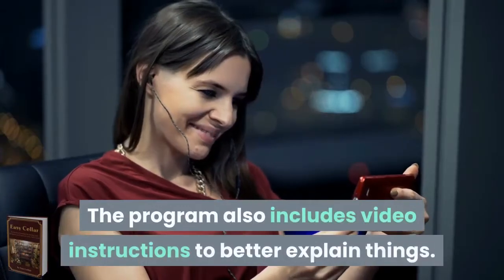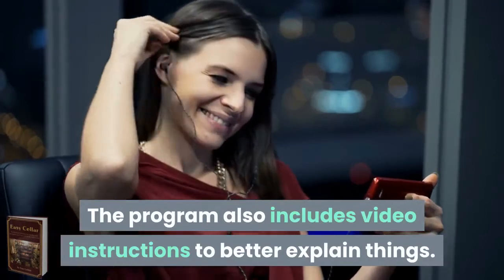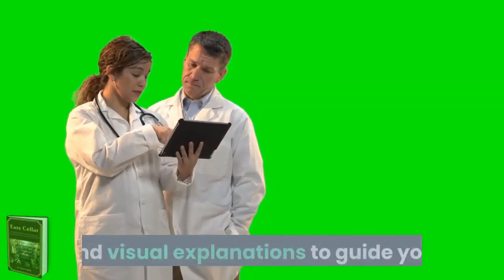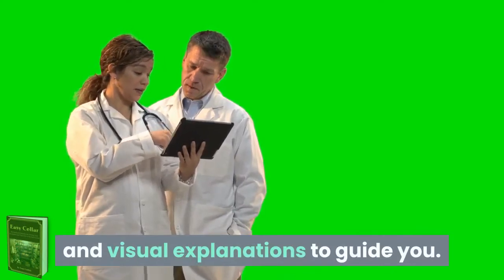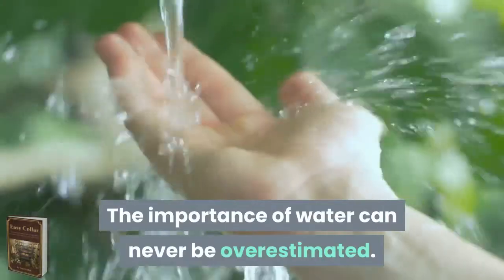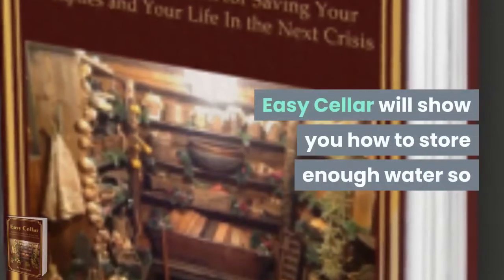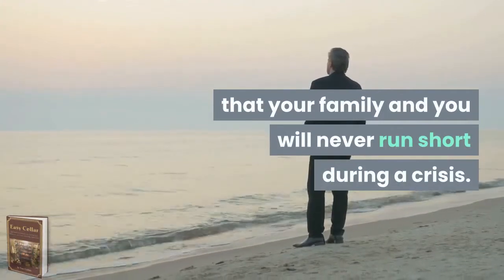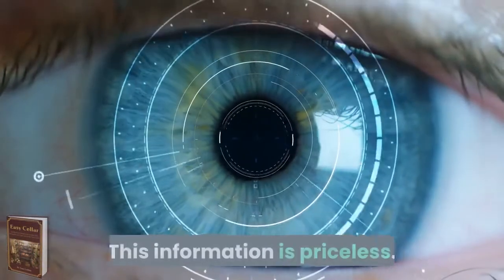The program also includes video instructions to better explain things, so you have both the written word and visual explanations to guide you. That's excellent! The importance of water can never be overestimated. Easy Seller will show you how to store enough water so that your family and you will never run short during a crisis. This information is priceless.